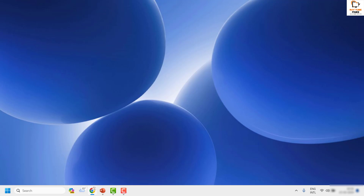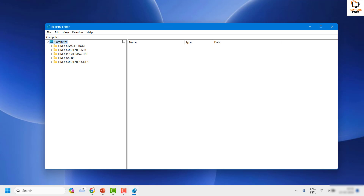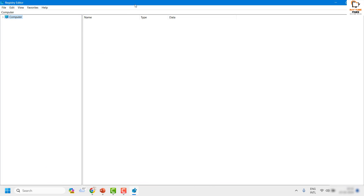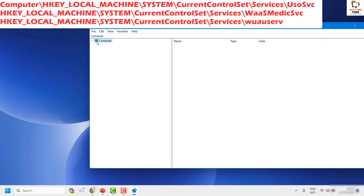Once the computer restarts, the Check Disk command will complete. Log back in and try to install the Windows Update to see if it works. If it works, you don't need to try the next step. The next step is to edit the registry. Right-click the Start button, click Run, and type regedit. If prompted by User Account Control, click Yes.